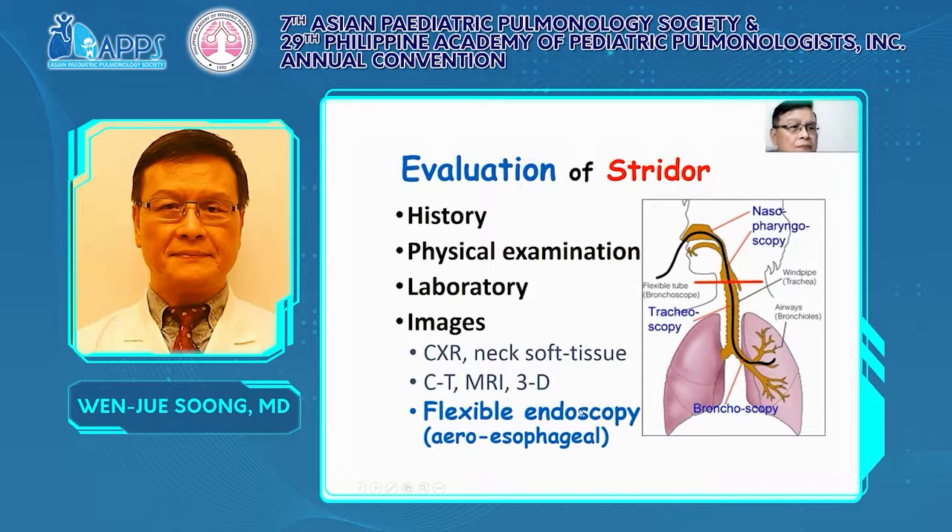We recommend flexible endoscopy because by flexible endoscopy we can check from the upper airway — from the nose, pharynx, larynx — down to the trachea or even bronchus. It can show dynamic images, which is more valuable for diagnosis because breathing motion is dynamic. During inspiration and expiration, the lumen is different. So we highly recommend doing flexible endoscopy to make a diagnosis in a stridor patient.